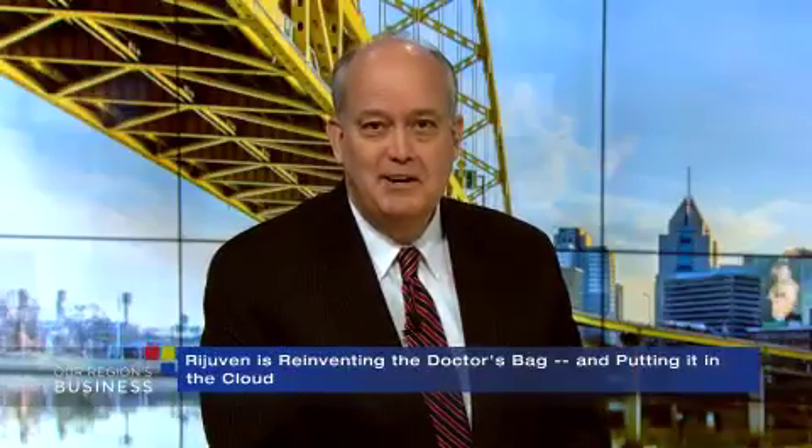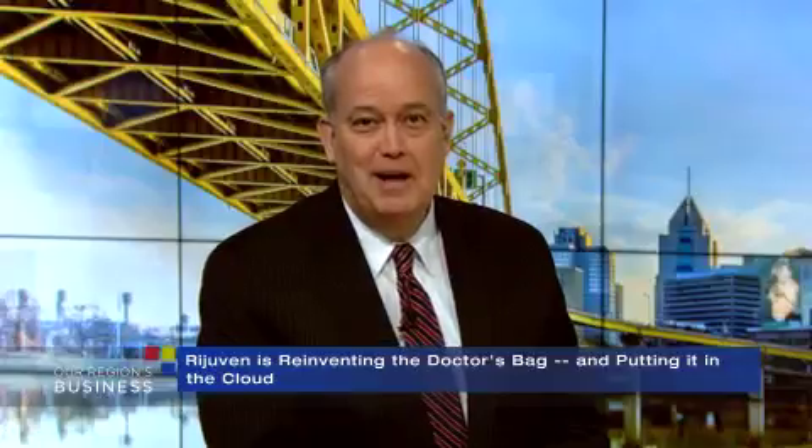The doctor's bag is a bit of a fading memory, but decades ago when many family doctors still made house calls, it was a familiar sight — a place to carry a blood pressure cuff, a thermometer, and a stethoscope. Now a startup based right here in our region has set out to reinvent the doctor's bag and put an entire clinic inside. And of course it connects to the cloud. The new product's called Clinic in the Bag and the company's called Rejuven.